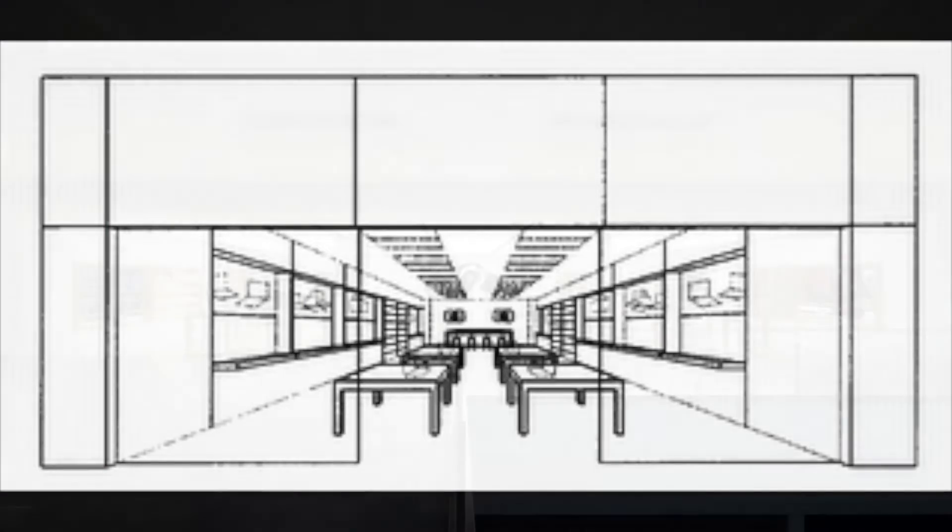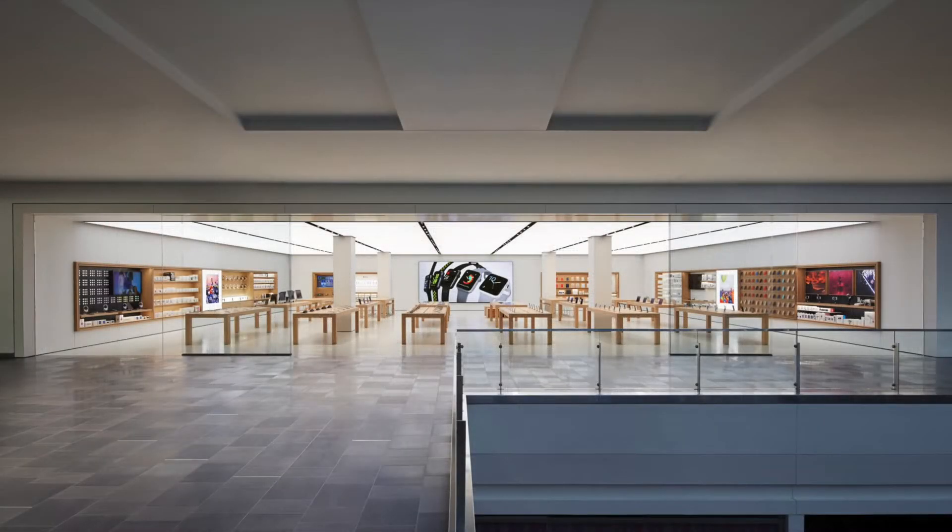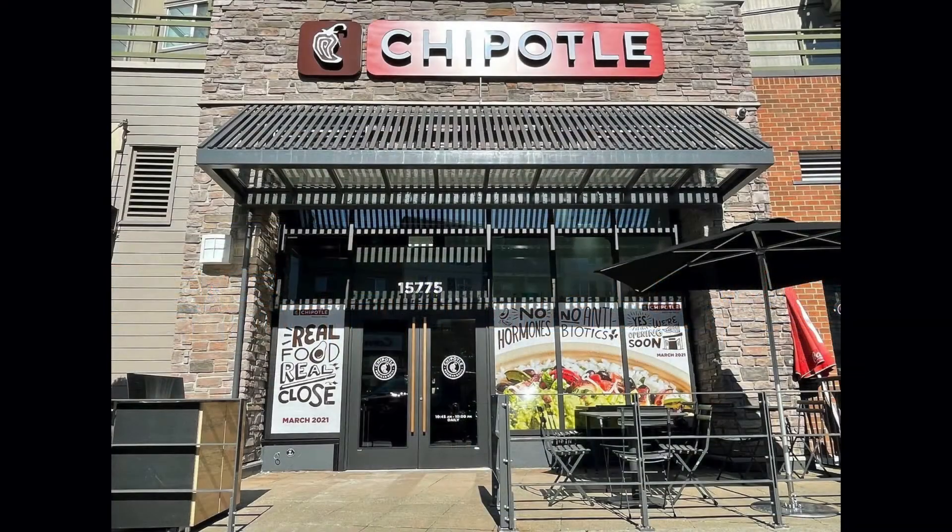Buildings can be registered as trademarks — the shape of a building, like the exterior shape, or the interior layout of a store. For example, the Apple Store has a registration for the layout of the store, and Chipotle has a registration for the common design themes you find in nearly every Chipotle. One key point: if it's a one-off, it's going to be a lot harder to protect than if it's consistently done by a brand.